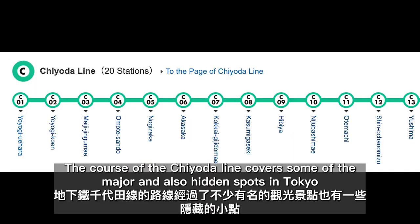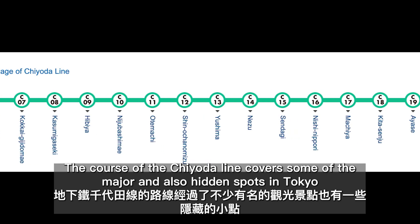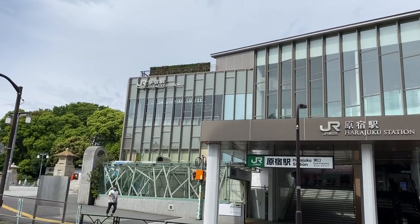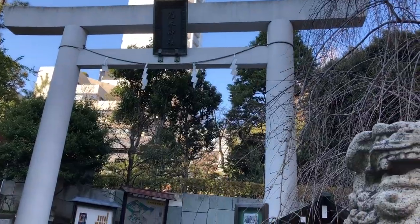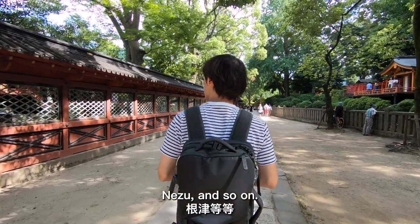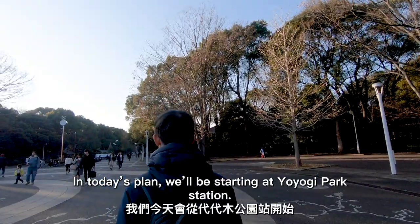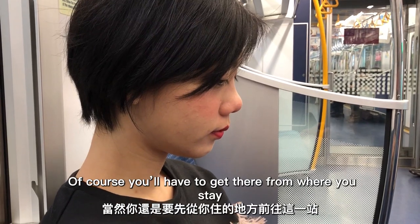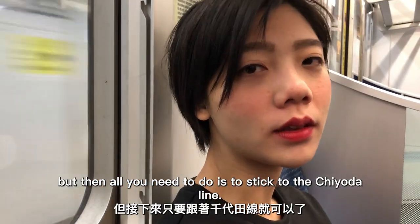The course of the Chiyoda Line covers some of the major and also hidden spots in Tokyo, such as Yoyogi Park, Harajuku, Omotesando, Nogizaka, Otemachi, Nezu, and so on. In today's plan, we'll be starting at Yoyogi Park Station. Of course, you'll have to get there from where you stay, but then all you need to do is to stick to the Chiyoda Line.